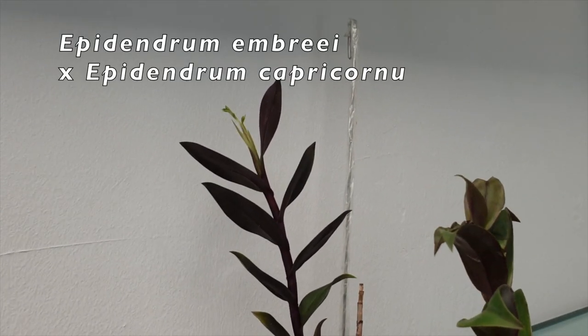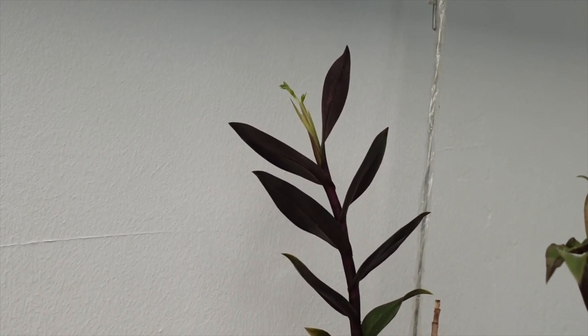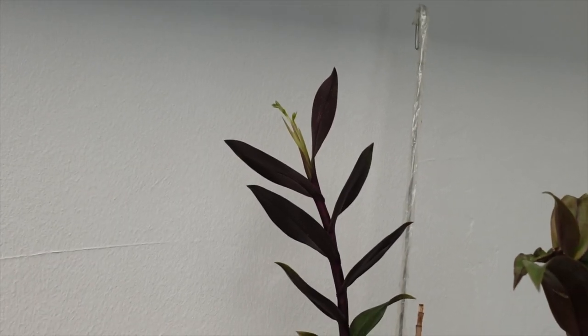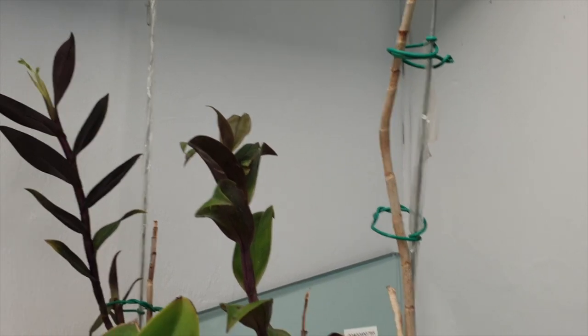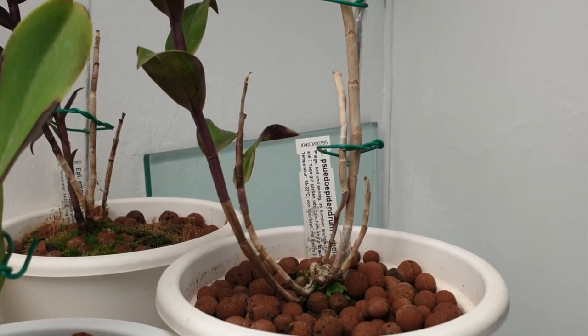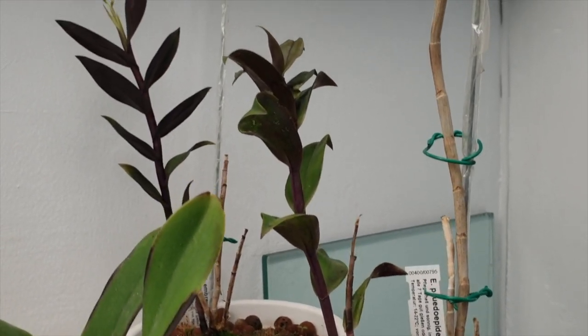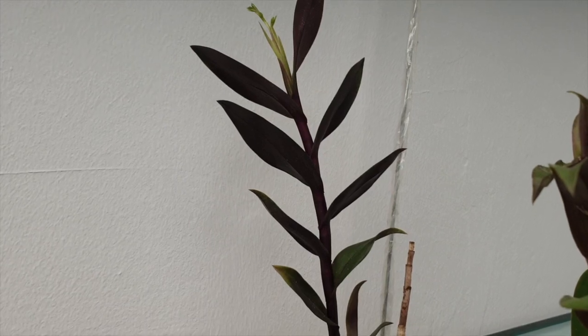Here is my Epidendrum embryo crossed with capricorn noon. If that blooms, that is going to be an achievement, because these two were super weak orchids that I got from Schwerter. It's been a fight with them, but it looks like they are starting to come into their own and this one wants to bloom.